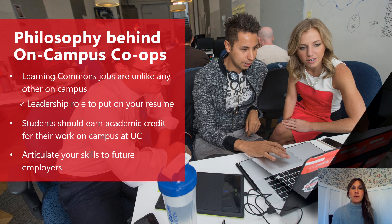The philosophy behind on-campus co-ops is that Learning Commons positions are unlike any other on-campus role. It really is a leadership role to put on your resume, so congratulations on gaining this great work experience. At UC, we wanted a way to blend academic and professional development into Learning Commons positions, because you're going to be learning employability and career readiness skills. The course is meant to help you articulate that to future employers, graduate school, or whatever your next step might be.